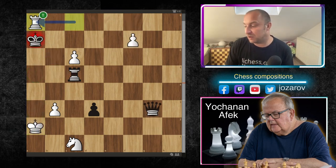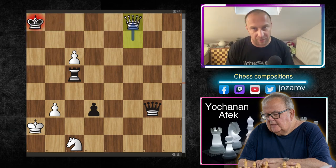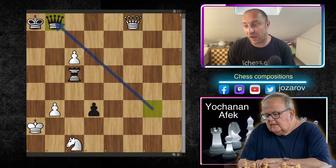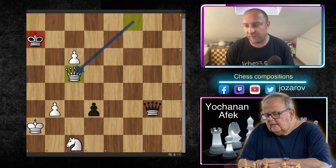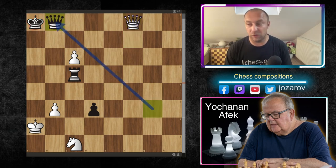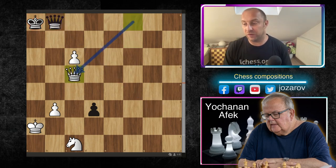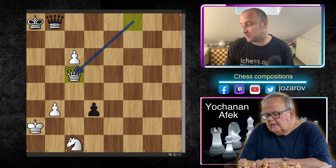After rook to a8, black must accept. Now the f8 promotion comes with check, and black must play queen to b8. If black tries king to a7 to escape, queen to c5 comes with check and white simply pushes the pawn with a knight on the board — a thematic win. So after rook to a8 and f8 promotion, black must cover with the queen on b8.